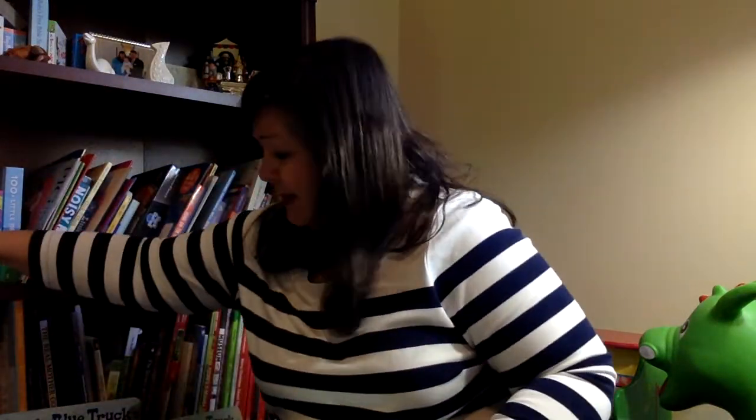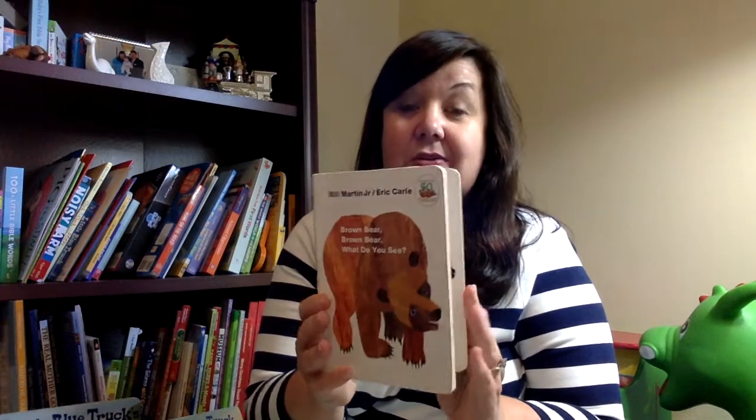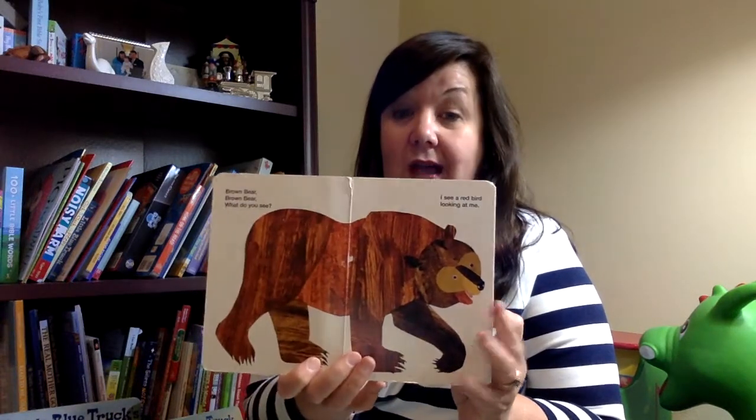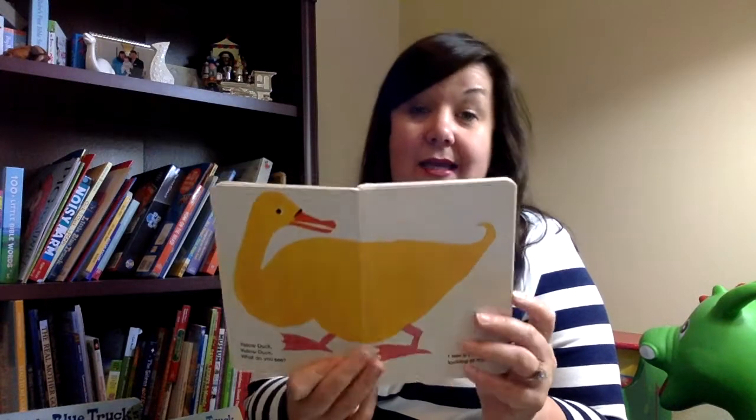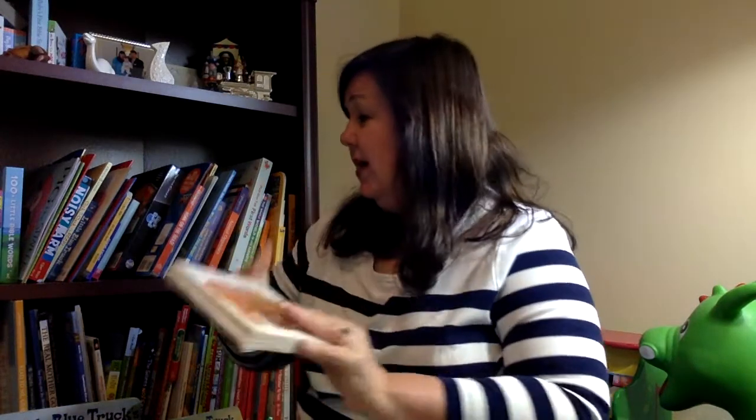We have books that are educational, like Brown Bear, Brown Bear, What Do You See? It teaches you the colors — brown bear, yellow duck, blue horse — and it's pretty run ragged in our house. We are working on our colors using this book.